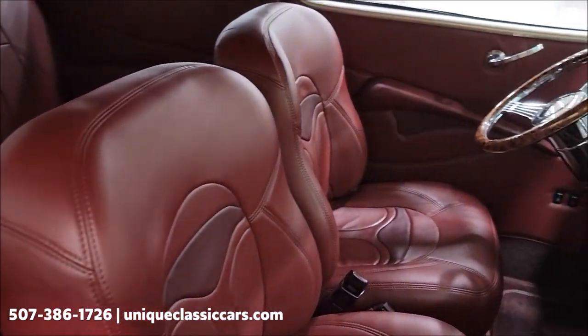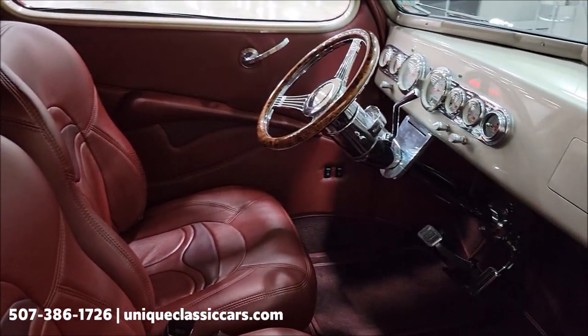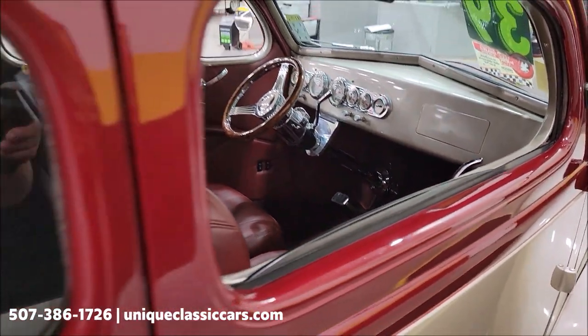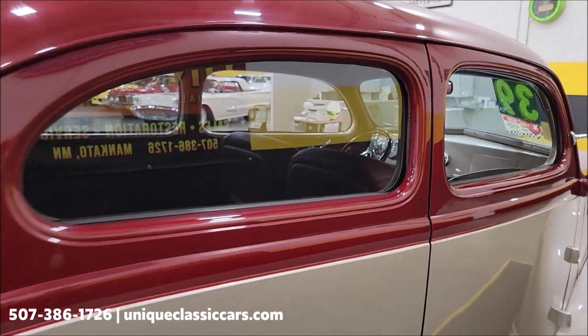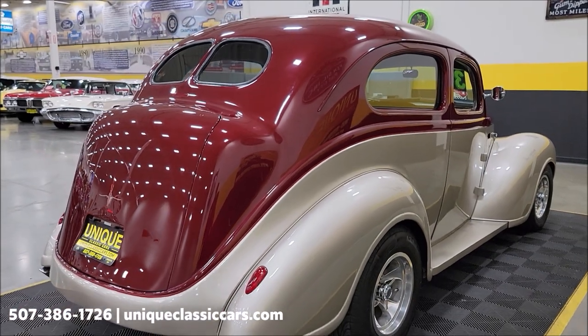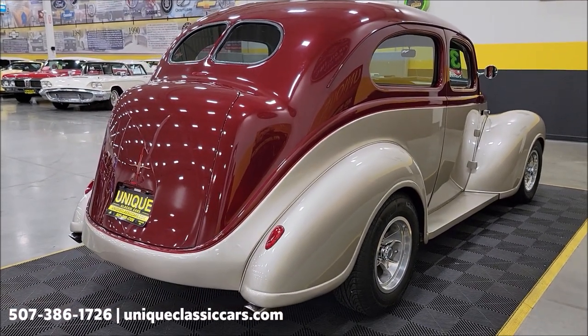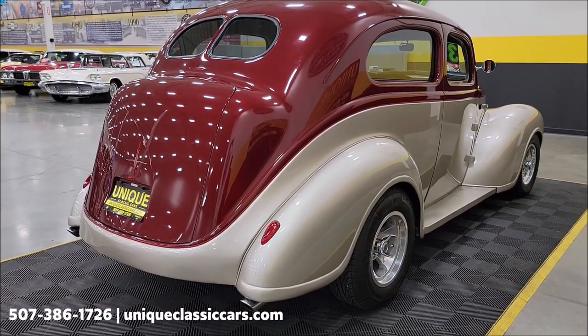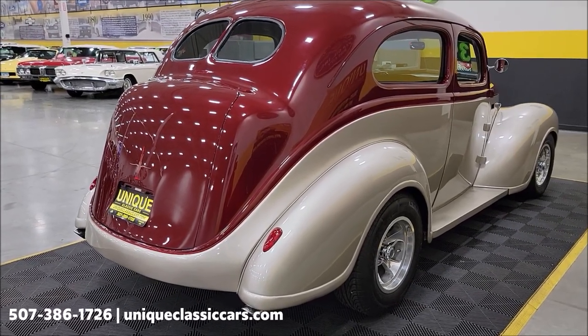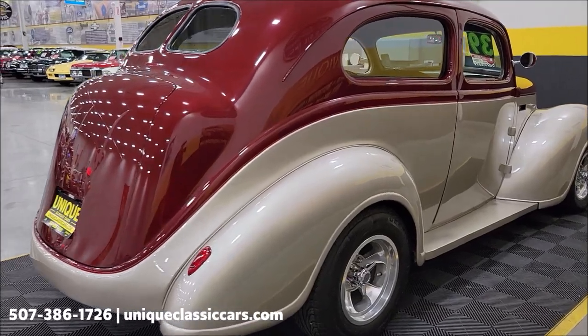Custom interior, and we're going to get around to the driver's side, pop the doors open, check that out a little closer, start it up and let you hear it run. We do consider trades, financing is available, and we can assist with transportation. This vehicle may also be eligible for an extended service contract — consult with your sales associate when you call or email.